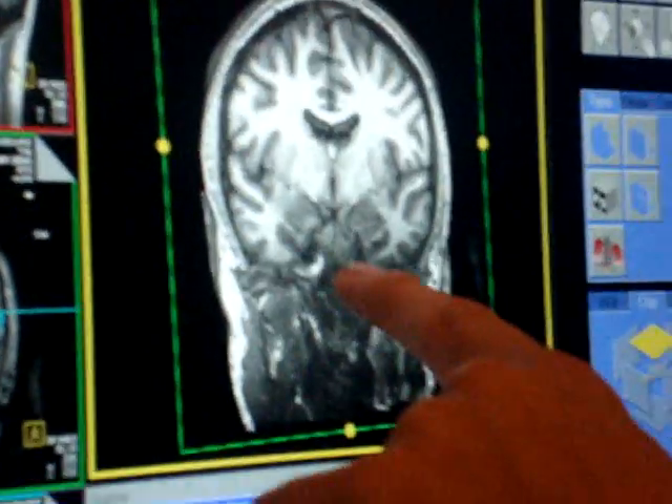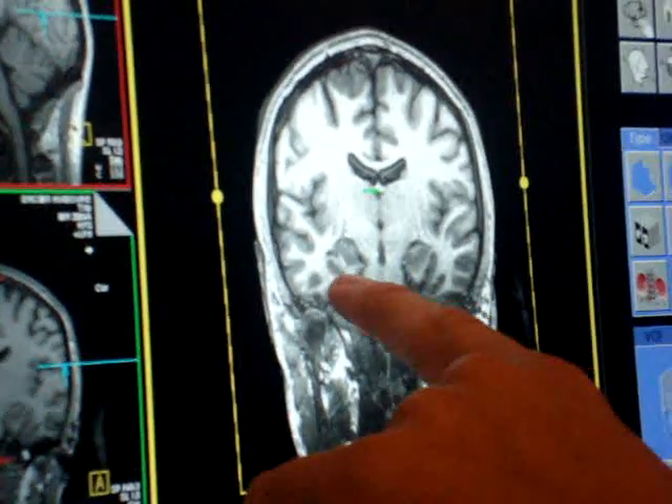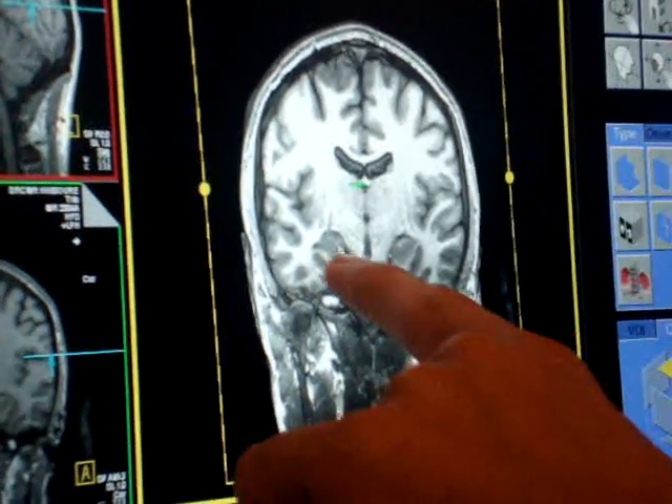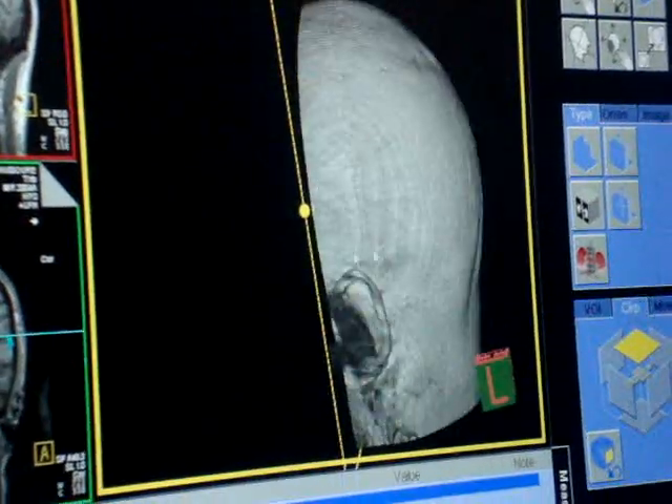And if you start to go further back, you will see here, a bit further back here, the amygdala has changed into being the hippocampus. All the way back to about the ear.